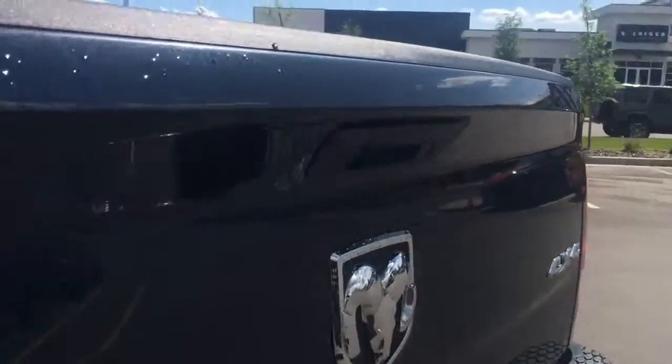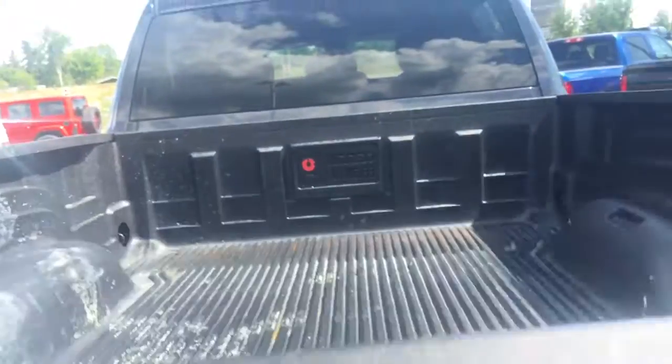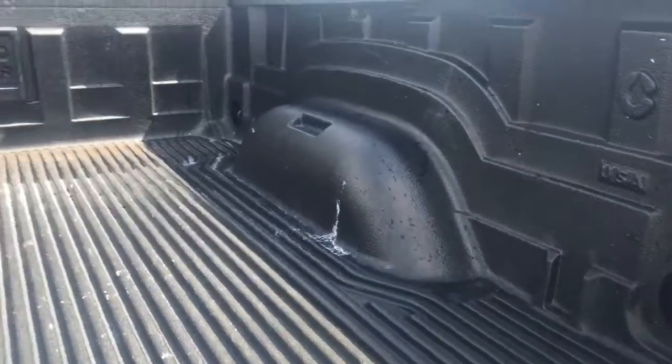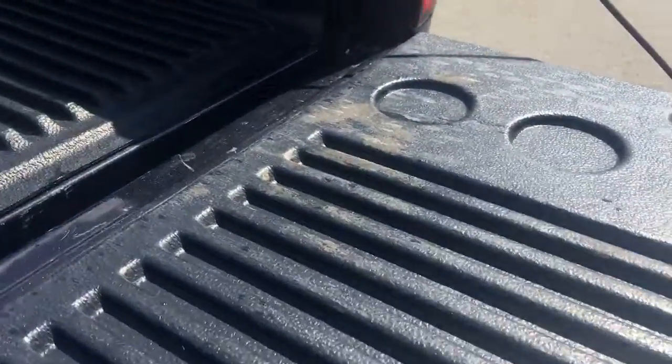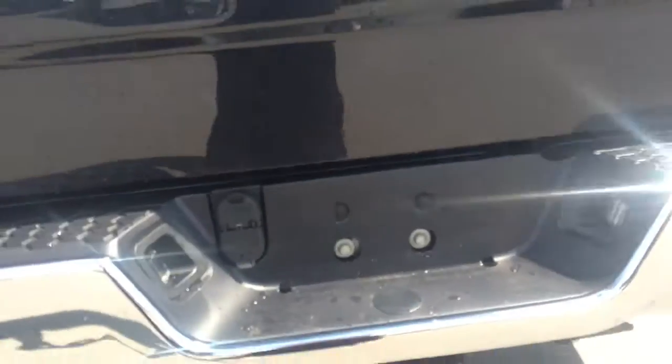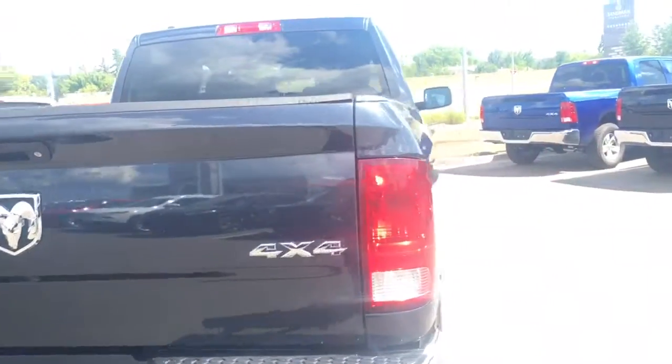This is a six and a half foot box with a locking tailgate. We do have a drop-in bed liner with four stationary hooks on each corner. We have a 4 and 7 pin wiring harness for all of your towing needs, along with that trailer hitch and a full-size spare tire underneath the vehicle just in case.